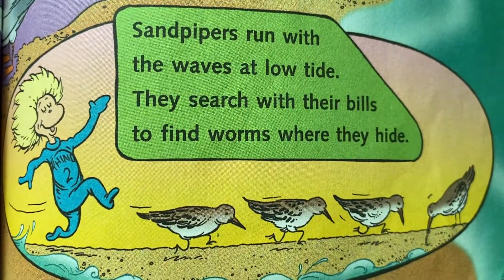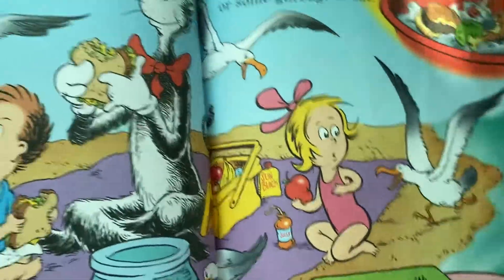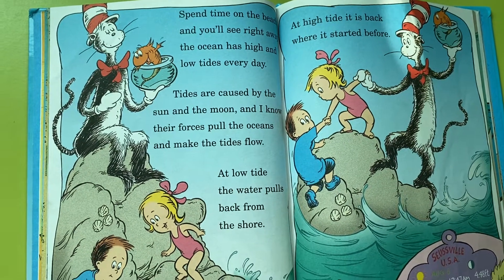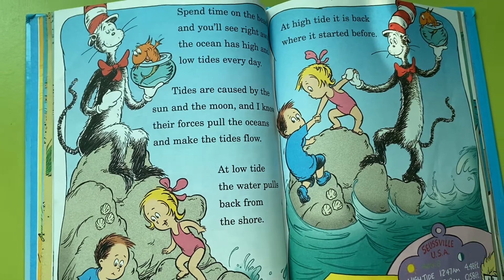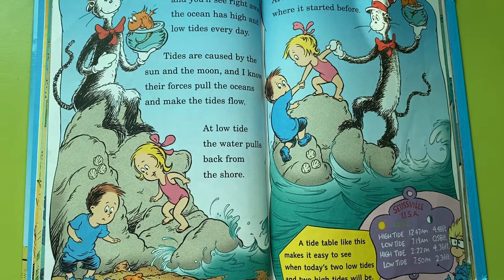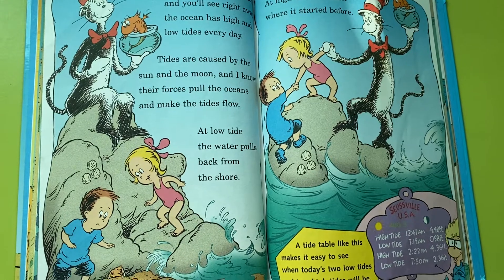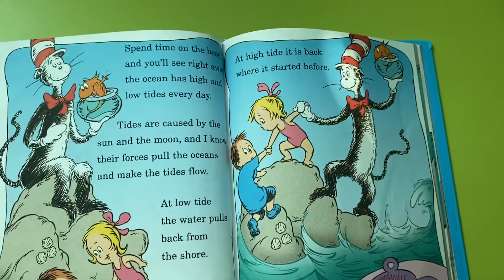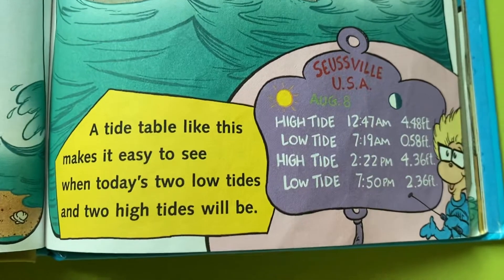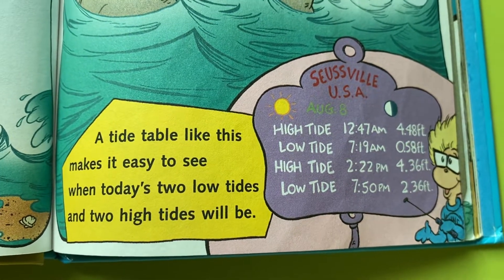Sandpipers run with the waves at low tide. They search with their bills to find worms where they hide. Spend time on the beach and you'll see right away: the ocean has high and low tides every day. Tides are caused by the sun and the moon, and their forces pull the oceans and make the tides flow. At low tide, the water pulls back from the shore. At high tide, it is back where it started before. A tide table like this makes it easy to see when today's two low tides and two high tides will be.